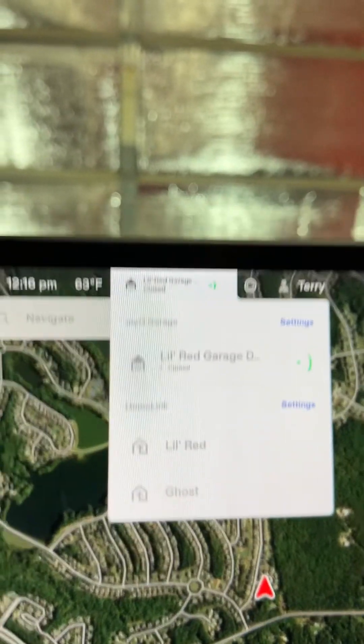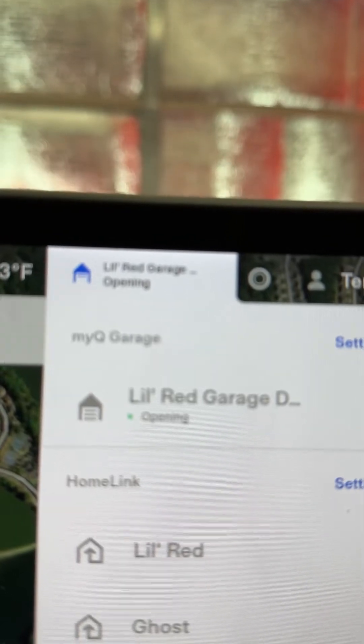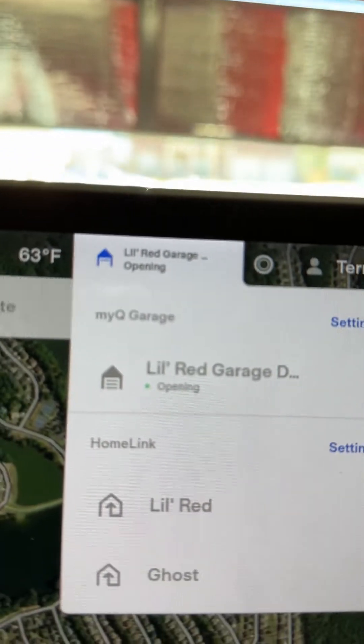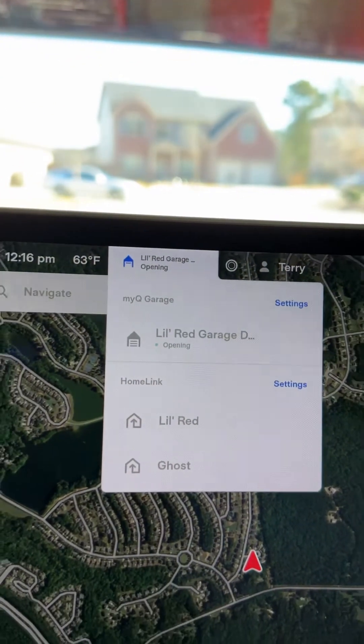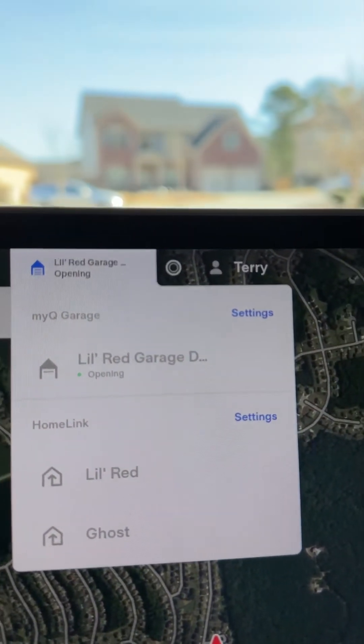So when I tell it to open the door, the door starts opening, and you can see the animation that it's actually opening the door. And once the door is open — open at least enough for me to get out — it will tell me that it's open.